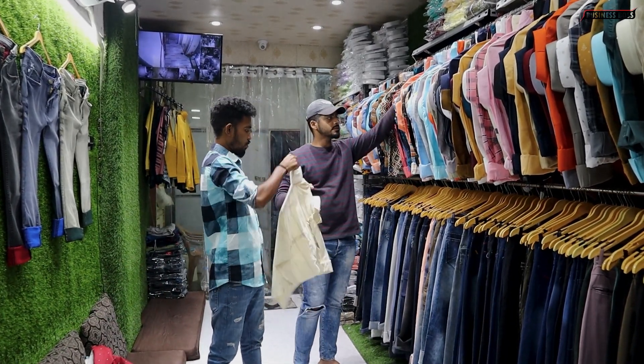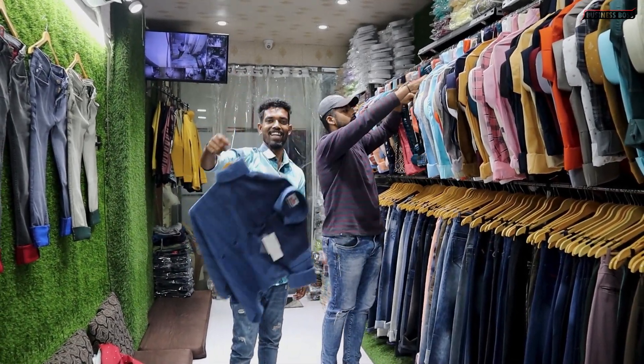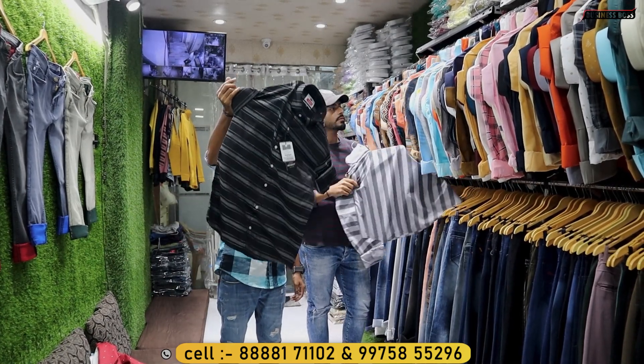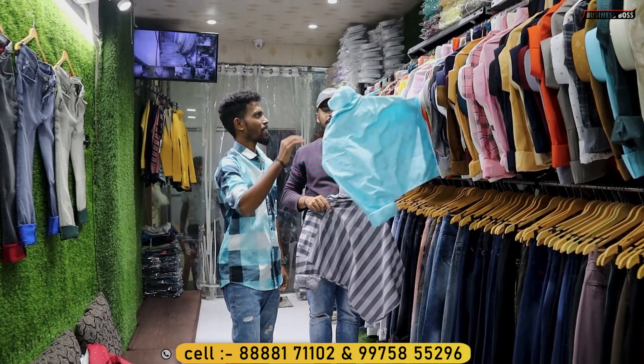299 rupees. 305 rupees. This is the collection — this is a party wear item — 310 rupees. 340 rupees — super item — this is a party wear item.